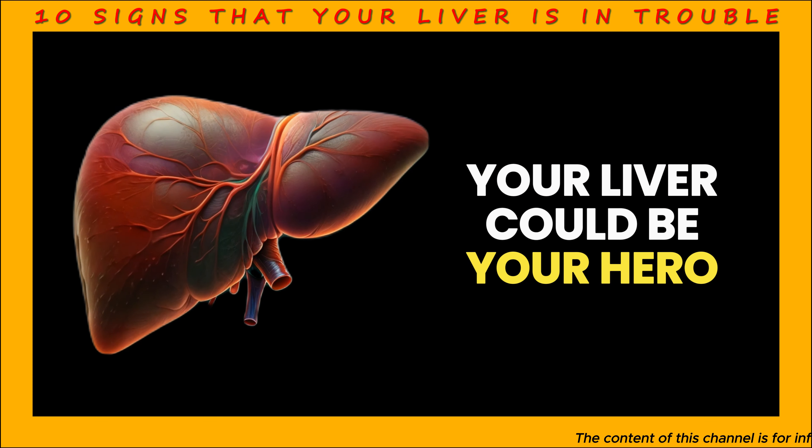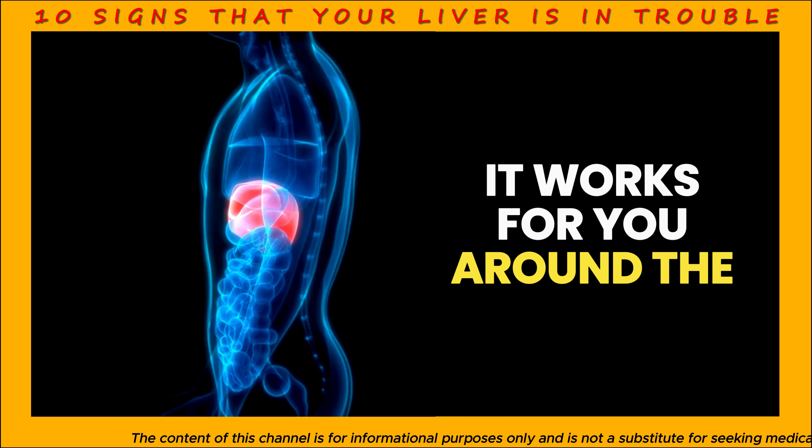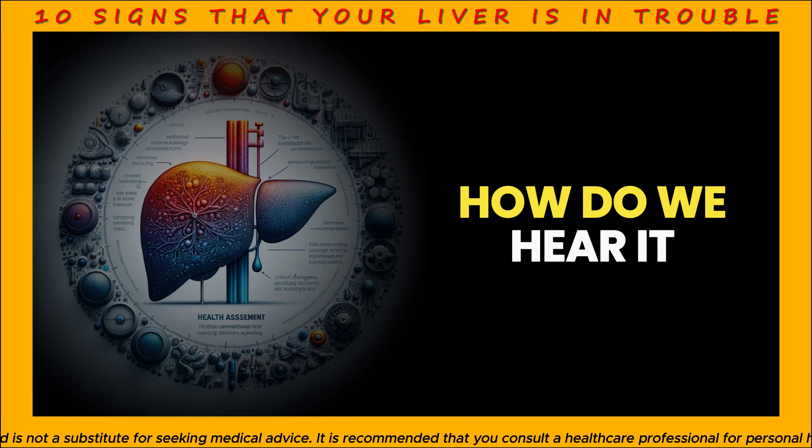Have you ever considered that your liver could be your hero? Quietly, without complaint, it works for you around the clock. So if one day this silent hero calls for help, how do we hear it?